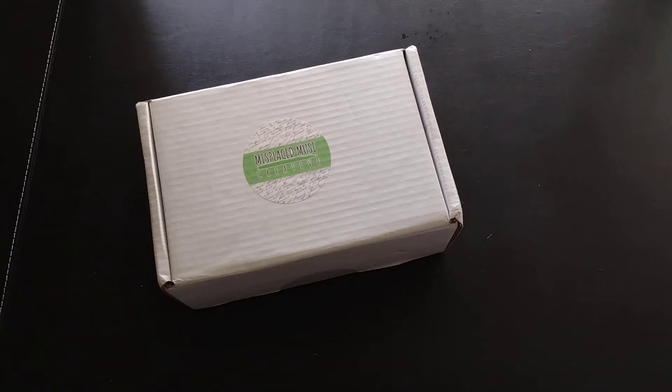Hi everyone, today's unboxing is for the monthly subscription service Book Nerd Essentials by Misplaced Muse Creative. Don't you just love that name? This is a book box — this is their classic box. I believe they also have a young adult one. This is a box that gives you candles, coffee, and books.